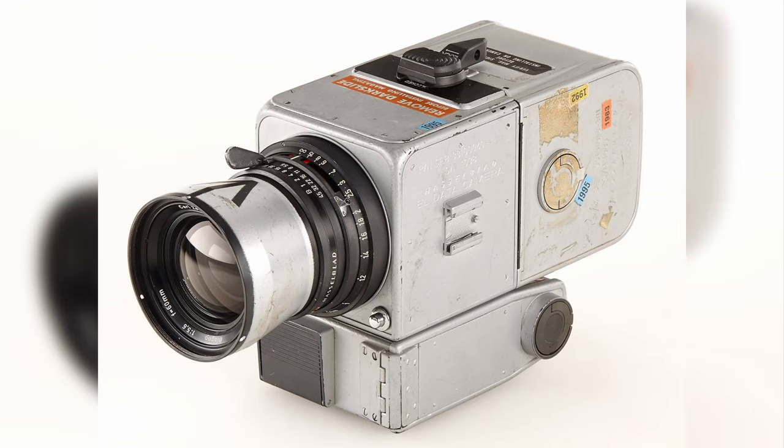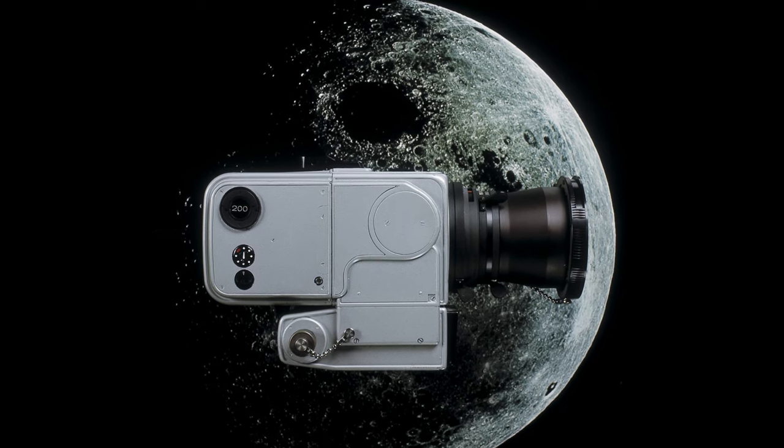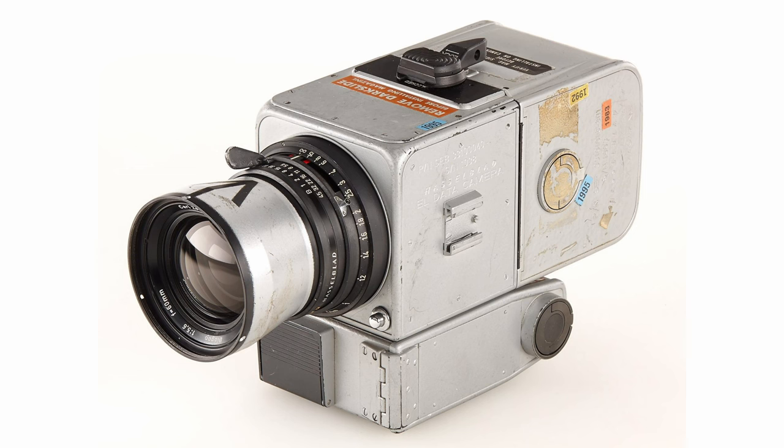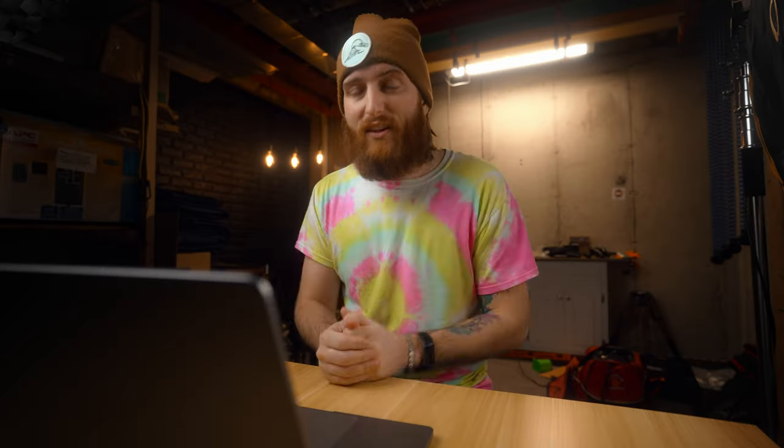By the time the Apollo missions had rolled around, Hasselblad and NASA had been working hand-in-hand to develop the Hasselblad 500EL, a new and improved camera for space travel. The 500EL was suited for long flight durations and the hostile lunar environment. Hasselblad built a custom high-capacity film holder and then Kodak stepped in and produced a film with a thinner emulsion layer, resulting in being able to shoot hundreds of photos on one film back — 160 color or 200 black and white photos.